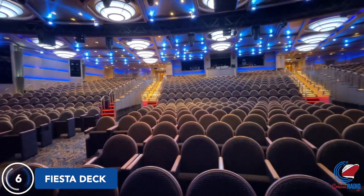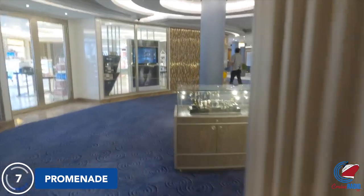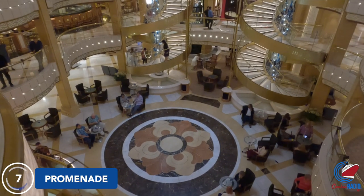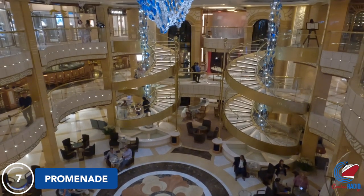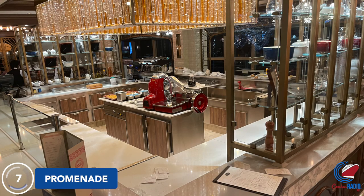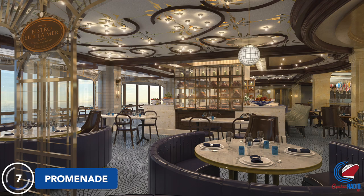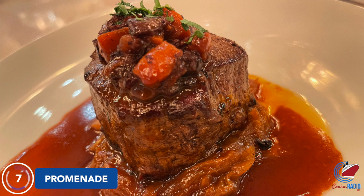Up to Deck 7 and exiting the theater is where you'll come to more shopping on both sides of the ship, followed by the Ocean Terrace Bar — a good bar to go to if you'd like to overlook the entire atrium. Right next to the Ocean Terrace Bar is the French Bistro, a sit-down specialty restaurant for $29 a night. They have some pretty good food here if French is your thing — not a big fan myself, more of a meat and potato guy, but if you like French food, you're going to love it.